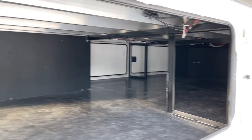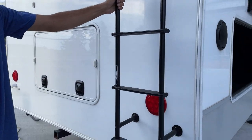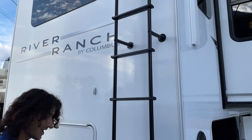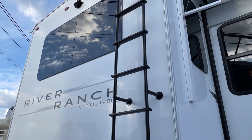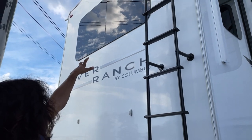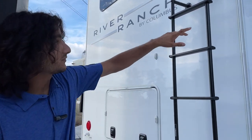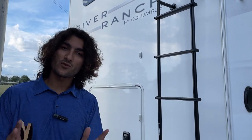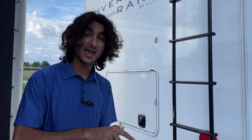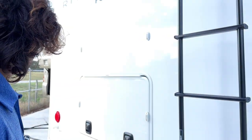Around back is pretty straightforward. We've got a nice solid blacked-out ladder that matches the rest of the handles. LED taillights, and that's an emergency escape window as well. It's worth noting that most windows — except the side windows — are frameless with hidden hinges, so they look really sleek from inside and outside, and they all vent out.